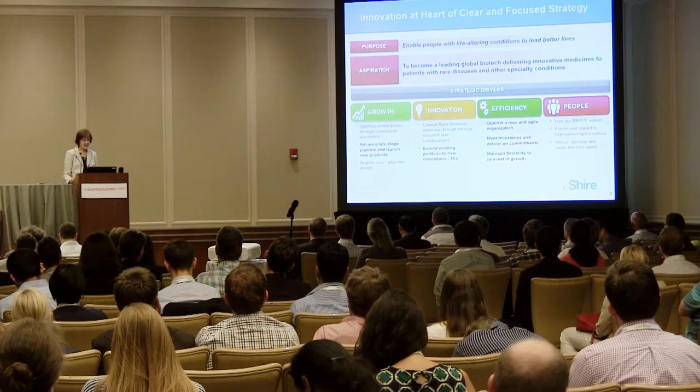Efficiency is always very important — operating as a lean and agile workforce and, of course, developing our people.